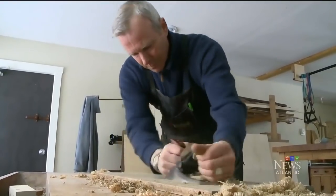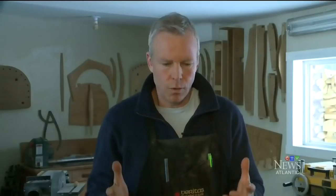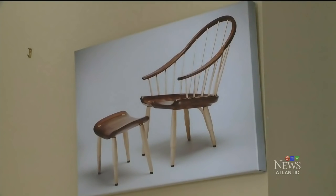Over time, Otter says he learned something else about working with wood, something that changed his way of thinking. Wood is a very sculptural material and I've been all along fooled by the fact that I was bringing it into my shop in long, straight pieces. But it doesn't grow that way, and I began to think of the possibilities of designing more with shapes and curves. That's when Otter began creating art in the woodshop.